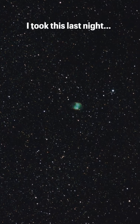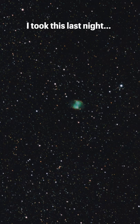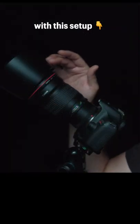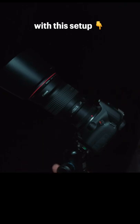This is a fully processed photo I took last night of a planetary nebula called the Dumbbell Nebula using this setup right here — just a telephoto lens, a stock DSLR camera, a remote shutter, and a tripod.